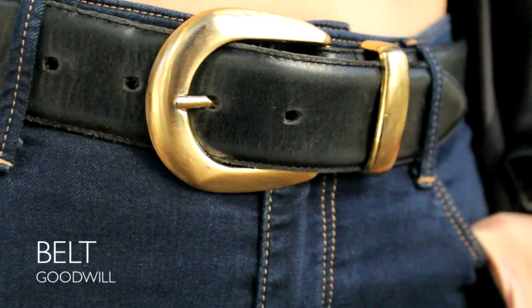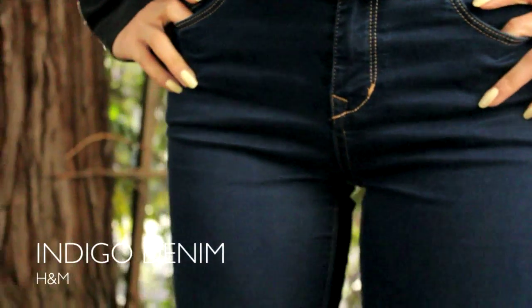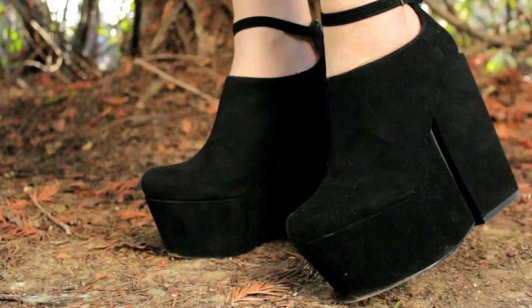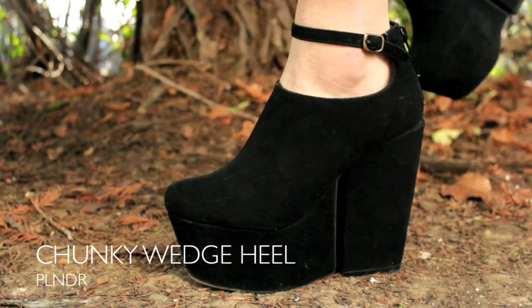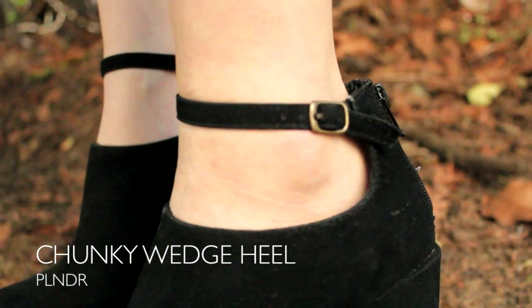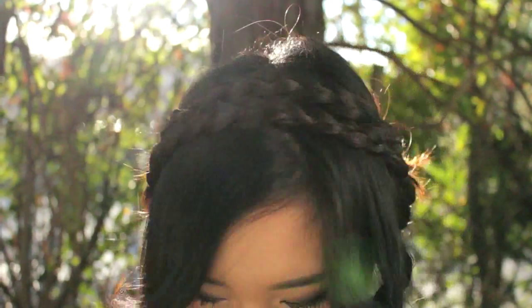I added this gold belt from Goodwill that adds character to my favorite indigo skinnies from H&M — you've probably seen this a million times in my videos. I slipped into my chunky wedge suede heels because I felt like adding some height, and you've probably seen these in my last haul. For my lips, I decided on a sheer pinky lip, and I wrapped my hair into these messy milkmaid braids.